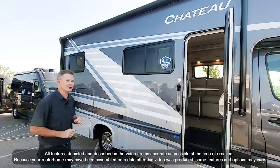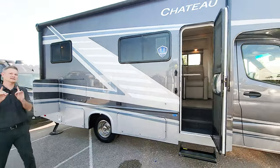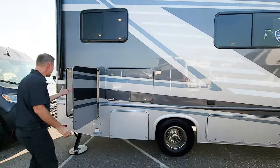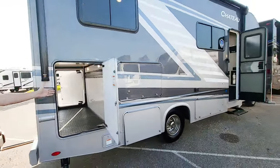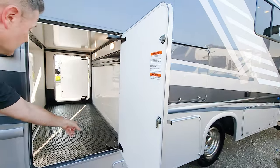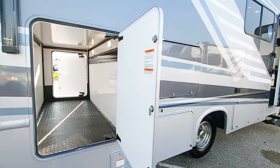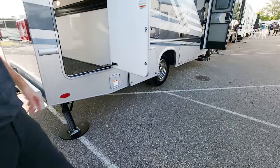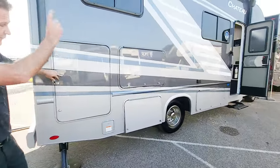Beautiful full body paint on the outside. And what sets this apart is the storage — absolute massive storage. Look at the size of this bay, all the way through, very tall. You can fit just about anything you need back here. Steel bumper, 5,000 pound hitch walking up to the front door here.